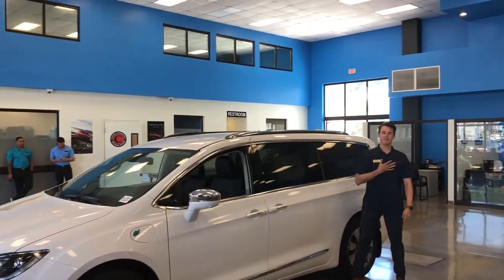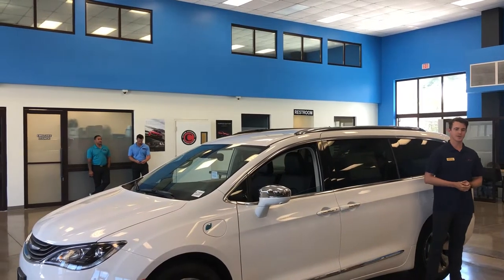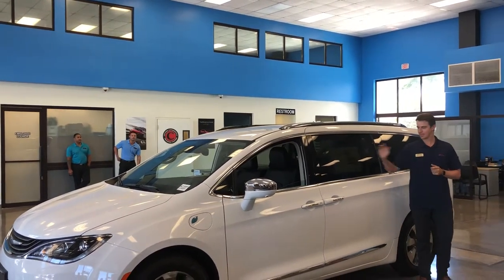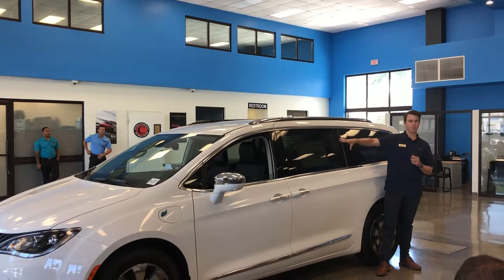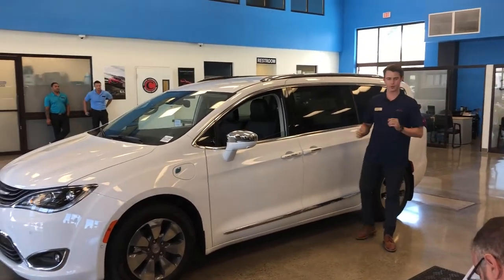Aloha folks, my name is Kaia Baskra representing Cutter Chrysler Honolulu, and I'm pleased to represent the most awarded minivan of the year and the very first hybrid minivan ever created.